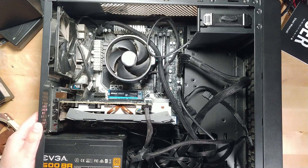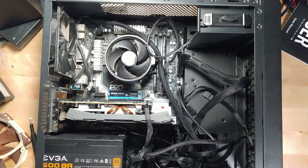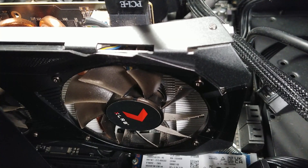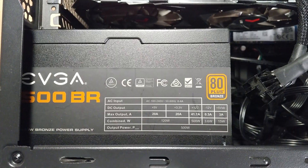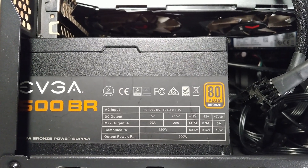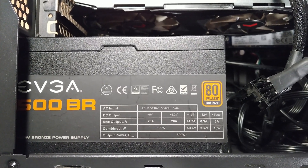Luckily I had an 850 watt gold rated Seagate power supply just sitting around. So after trading that with him for pretty much all of his spare parts, his build was ready to go and I was left with a CPU, a GPU, an SSD, and of course his old power supply. This meant I pretty much just needed some RAM, a motherboard, and a case to put it in.